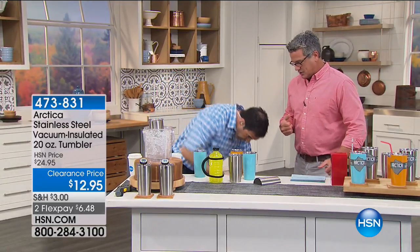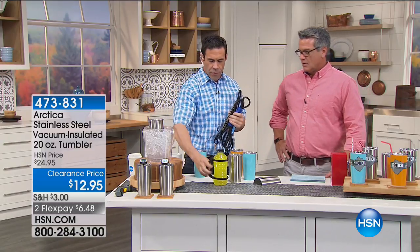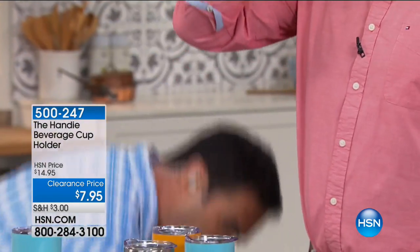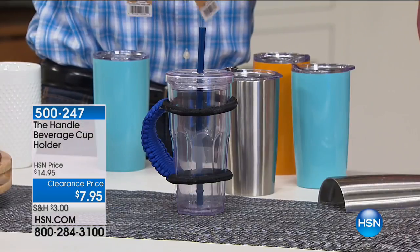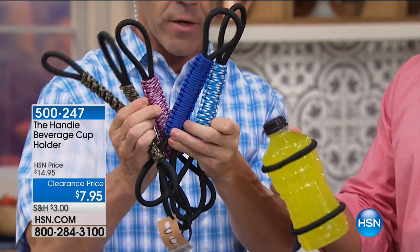Talk about the handy drink holder — we have five different colors. This goes on your 30-ounce or 20-ounce tumbler, and also on other random cups. It's made out of heavy-duty paracord bungee cord material. We have camouflage, pink camouflage, baby blue camouflage, blue, and black. Check out all the fun colors — it's knit on the back for a really nice, comfy grip, and you can even strap it onto a belt.